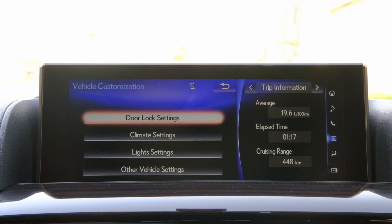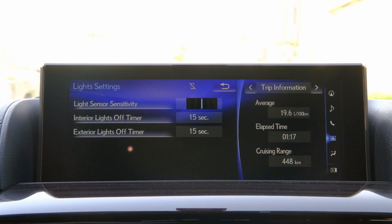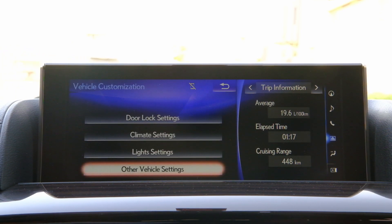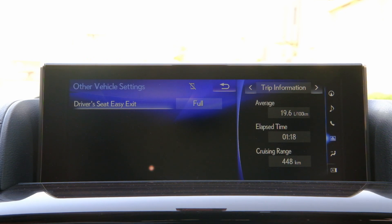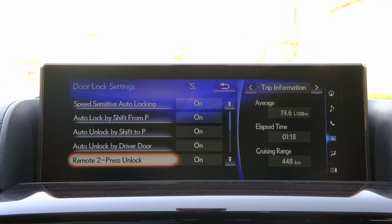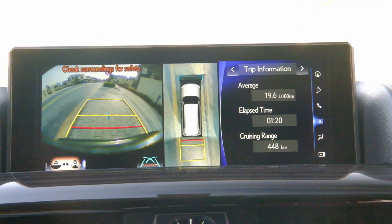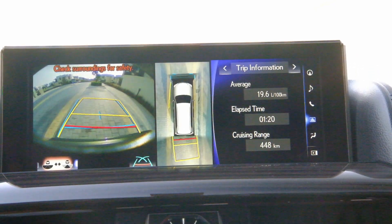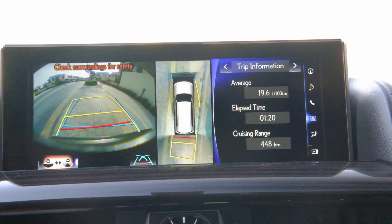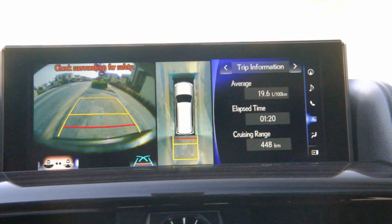You also have maintenance, vehicle settings, door lock, and light settings. You can adjust the sensitivity of the light and the interior lighting. Under vehicle settings, you can adjust the driver seats — they come forward and go backward as you get into the vehicle. The parking sensors are good, the camera shows you well, and it's easy to park. This is very important for such a big SUV, and it does a good job.